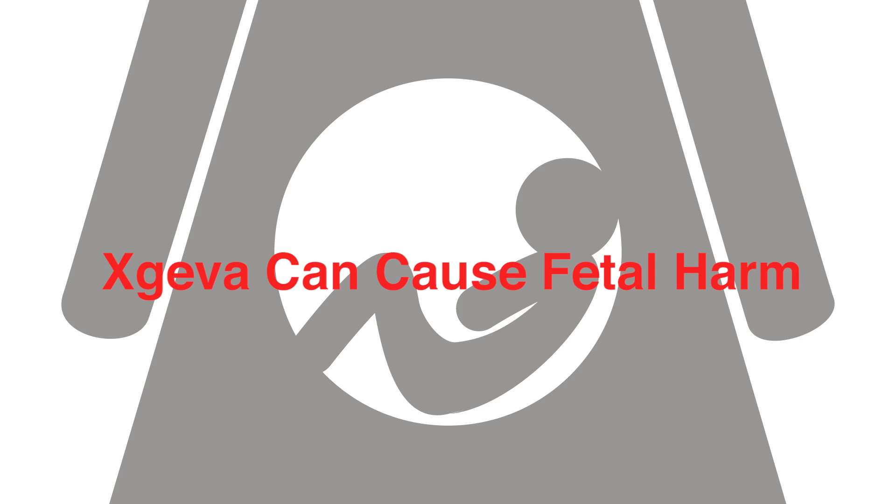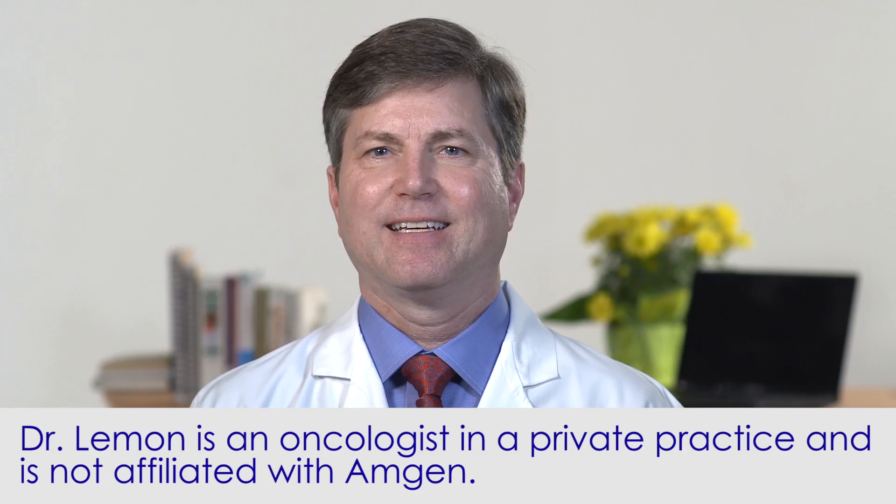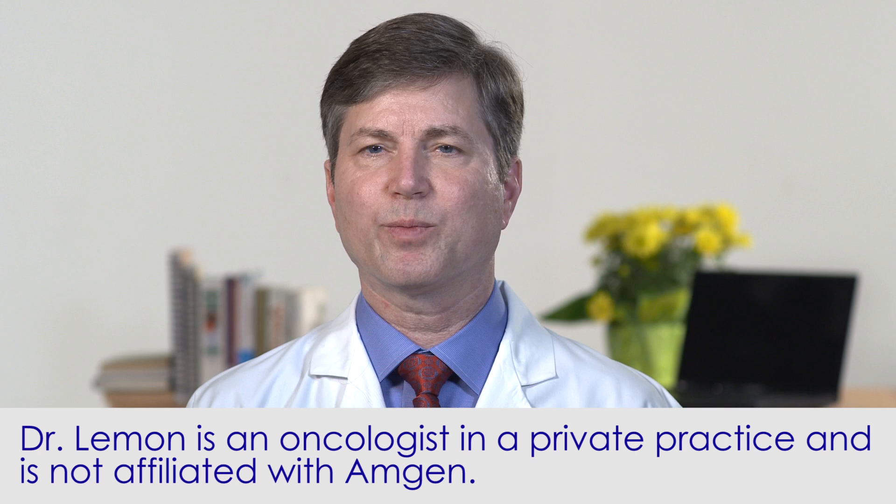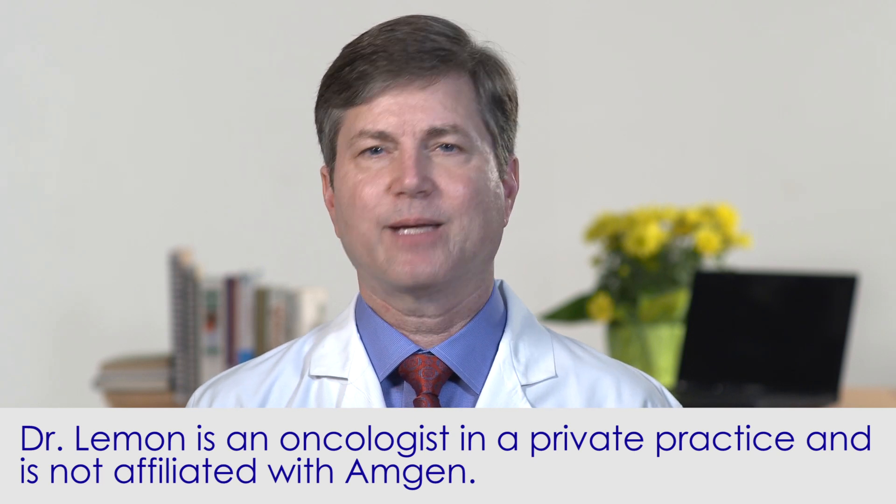Exgeva can cause fetal harm, so it is important not to be pregnant or become pregnant while taking it. Exgeva improves the quality of life for patients with bone metastasis and helps keep their bones healthy.